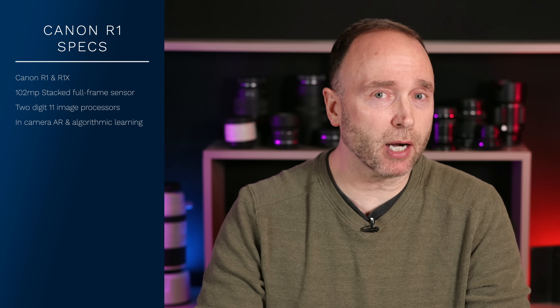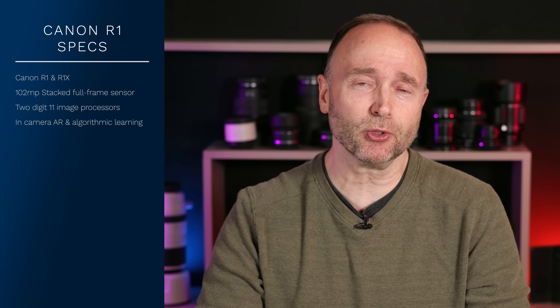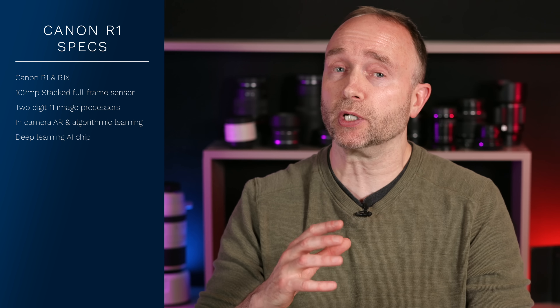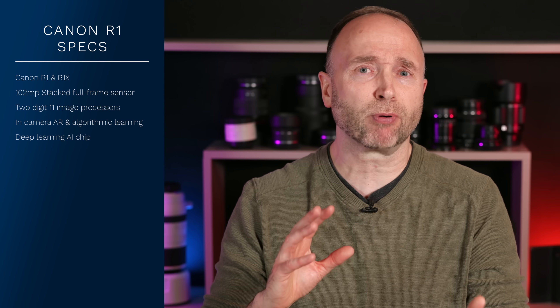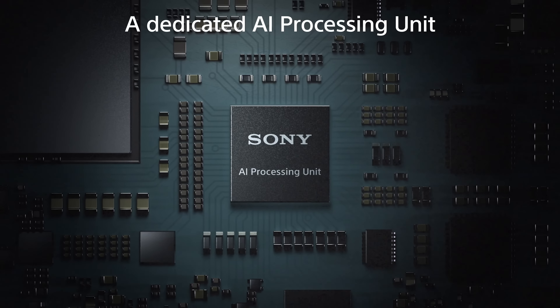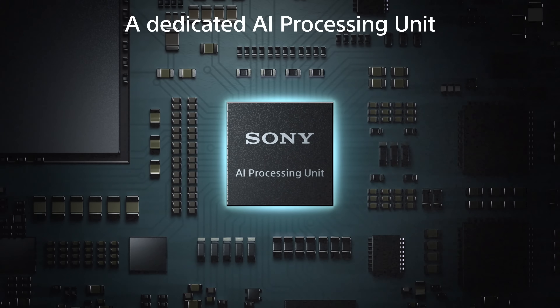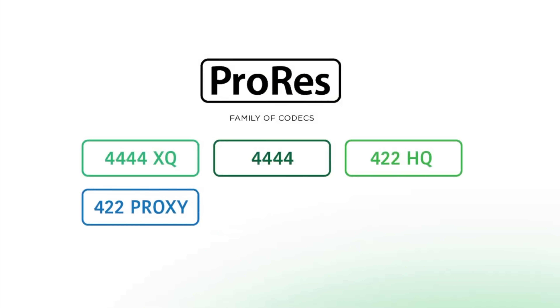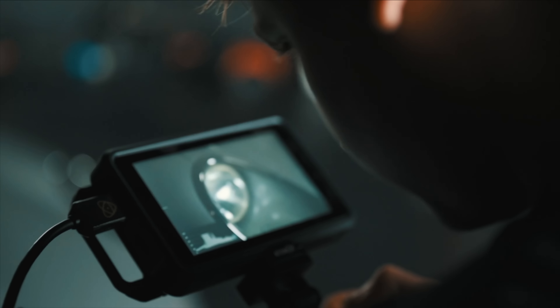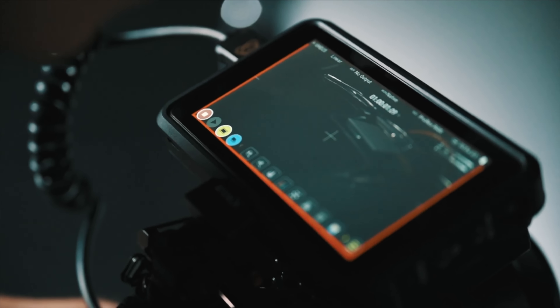It's going to have in-camera AR and algorithmic learning capabilities. Not only that, it will also have a new AI chip. It's probably going to take all the deep learning work Canon started with the 1DX Mark III and put it into this chip — similar to what Sony's been doing with the a7R5, letting other parts of the camera use the AI capabilities. And it's able to process ProRes in all resolutions internally. More details on the video codecs are coming up.